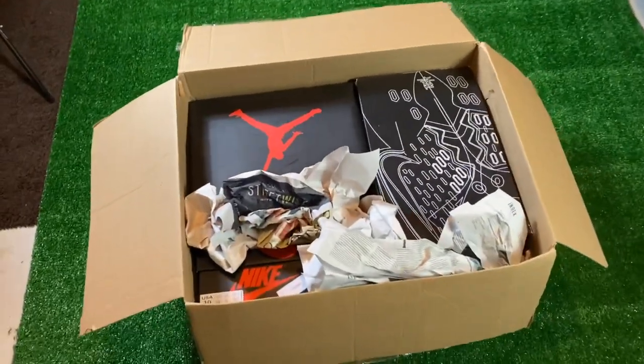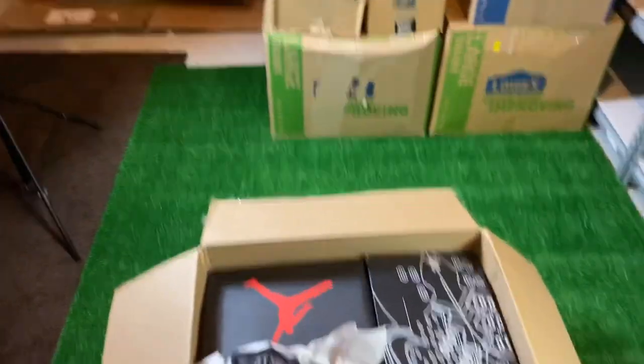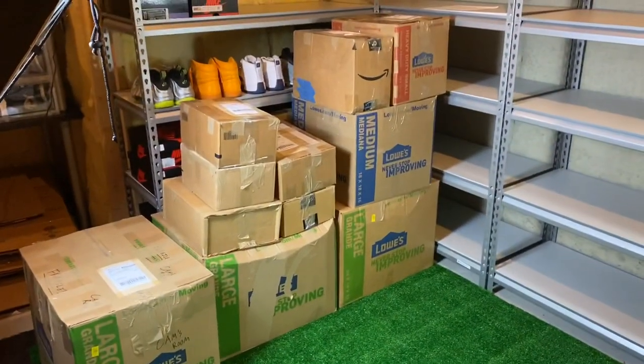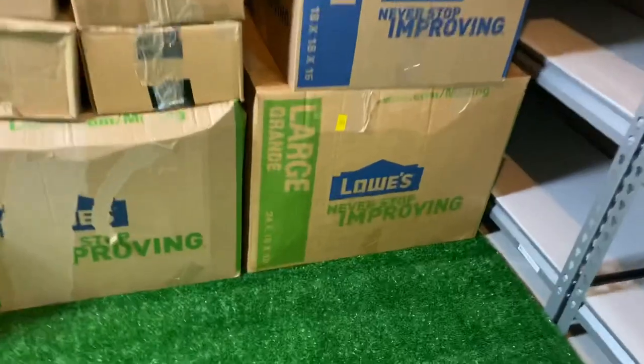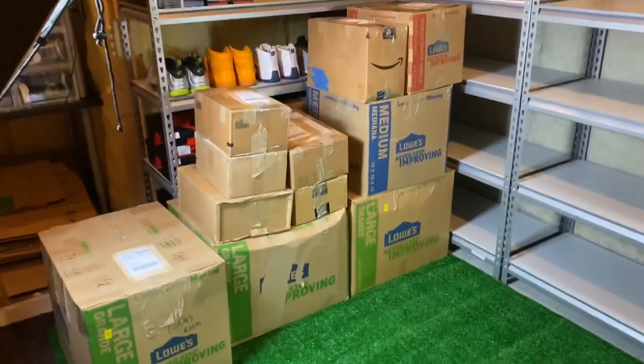I just packaged everything up and it fit inside the box perfectly. Now I'm about to go print the label, and just like that it's all packaged up and ready to go. So now I've got a total of 10 orders to ship on Monday. One of the orders is in two boxes, so there's actually going to be 11 boxes total and 31 shoes.